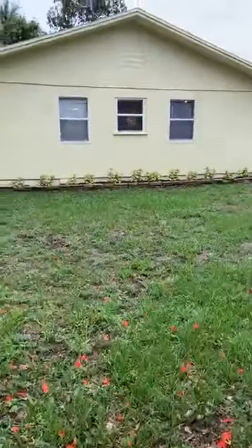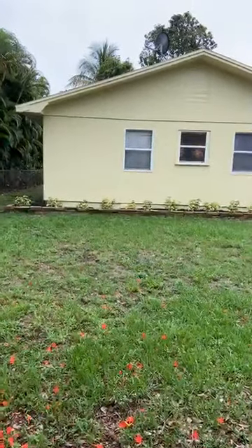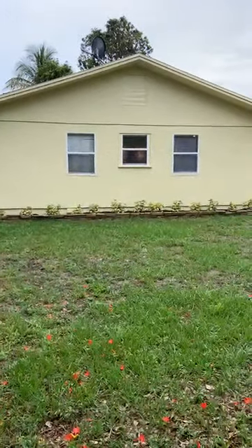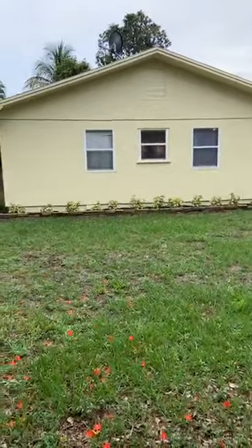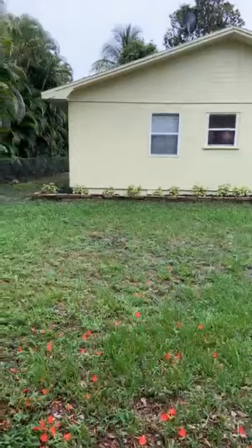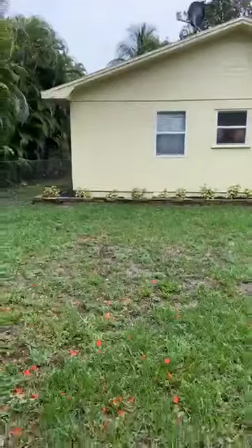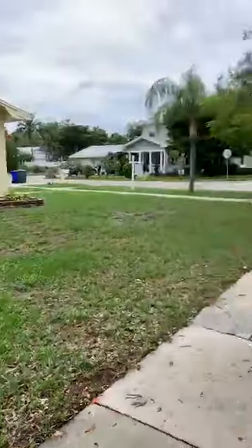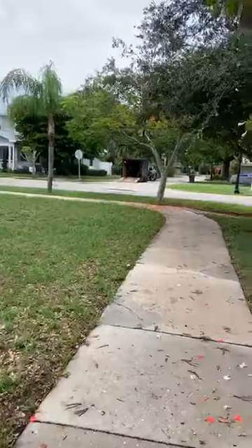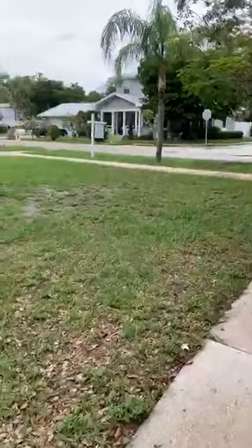Darlene, it needs your touch — Darlene, you're like the landscape queen. They did the house for you, you just got to do the yard, and it's already got some awesome trees. You've got a couple of these Royal Poincianas and there's a bunch of them up and down the street too.